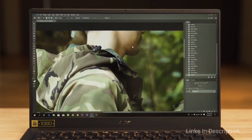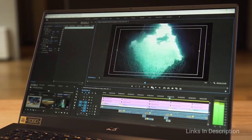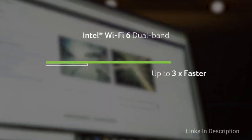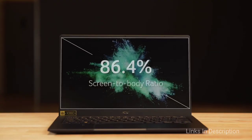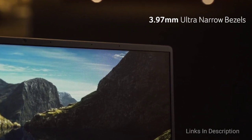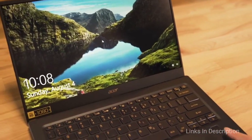The keyboard is a pleasure to type on despite its relatively minimal key travel, and the touchpad is reasonably large and handles Windows 10 gestures very well. If you are looking for a phenomenally portable laptop without giving up too much performance, the Acer Swift 5 is an excellent choice. Consider it for its lightweight build, great design, excellent performance, and stellar battery life. The only disappointment is the keyboard, which some may find irritating. Links are given in the description for various countries where you can check the price and availability.